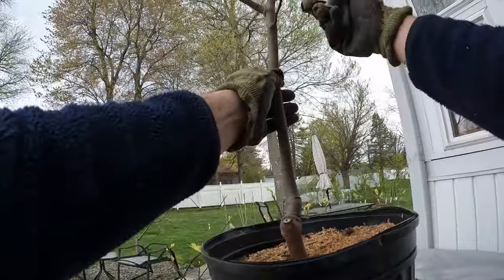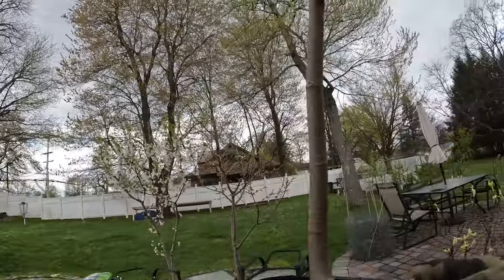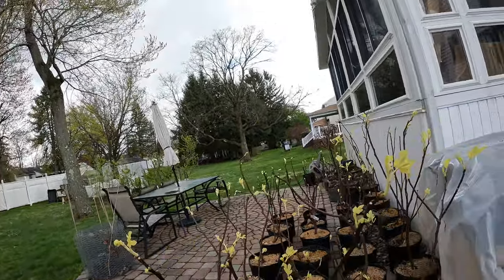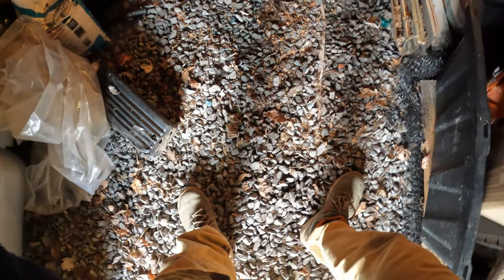This one has really leafed out well — this is going to be a potentially super productive tree. Let's see what the variety is. For Judo — all right, For Judo. One of my favorites. I did plant one of these in the ground, but I really don't know if it survived. It took a beating, and I'm not really too happy about it because I really wanted to have one of those in the ground established.